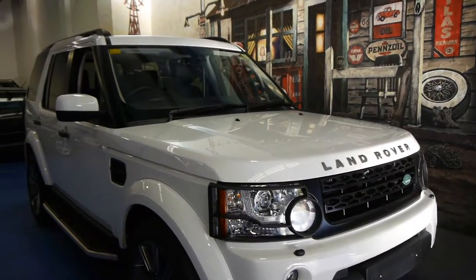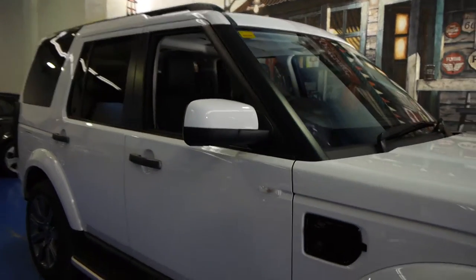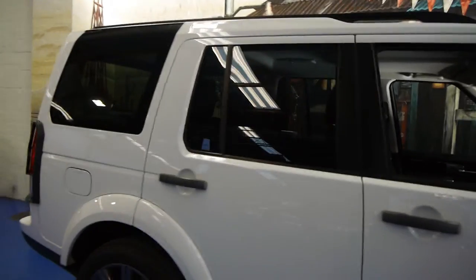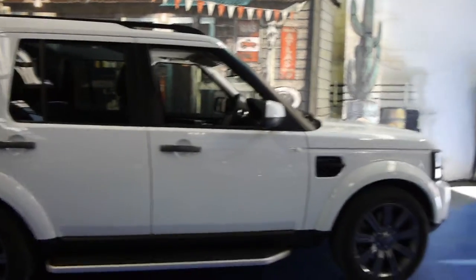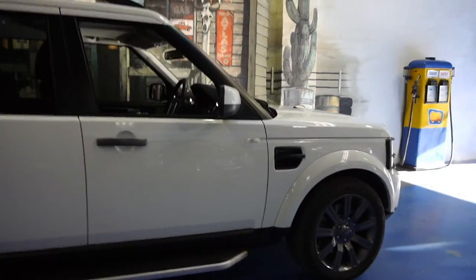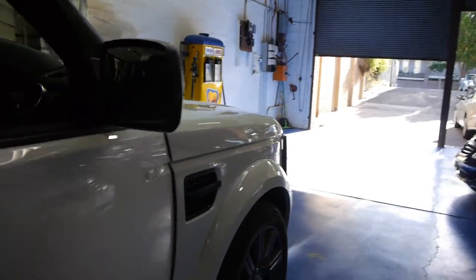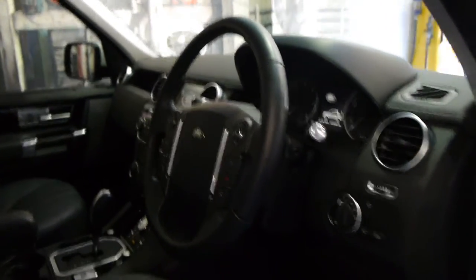Today we have for you a 2012 Land Rover Discovery 4. It's white in colour with black leather interior, and this is the HSE with the 3 litre turbo diesel engine — in my opinion, easily the pick of the engines. It's got these beautiful Land Rover alloy wheels and it's done just 16,000 kilometres. This really is like a new car.